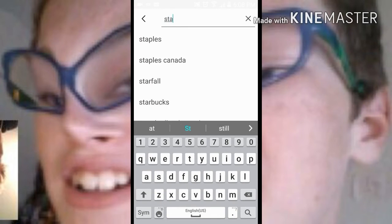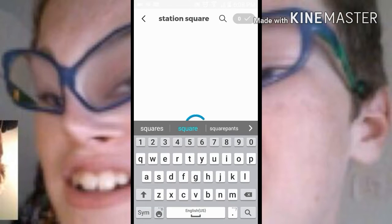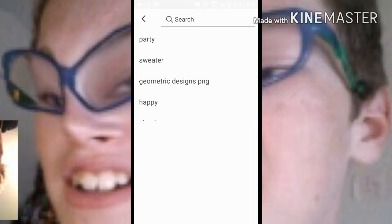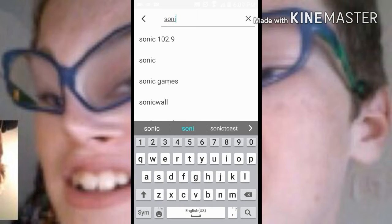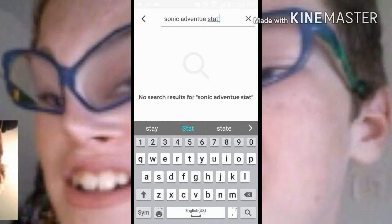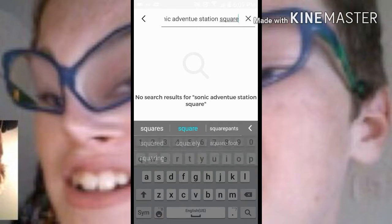Let's search 'station' — because that looks the most like an actual city. Alright, station... okay here we go.